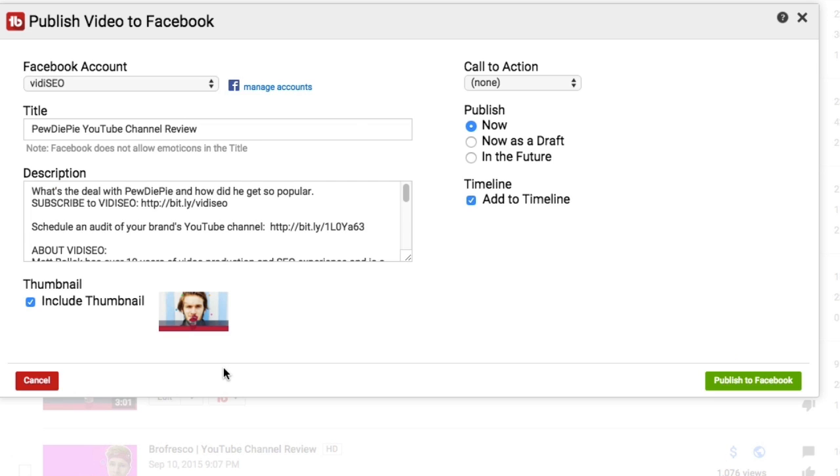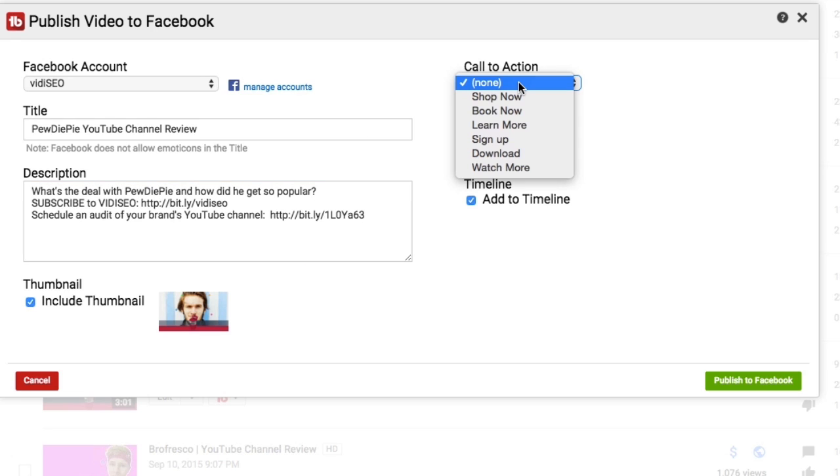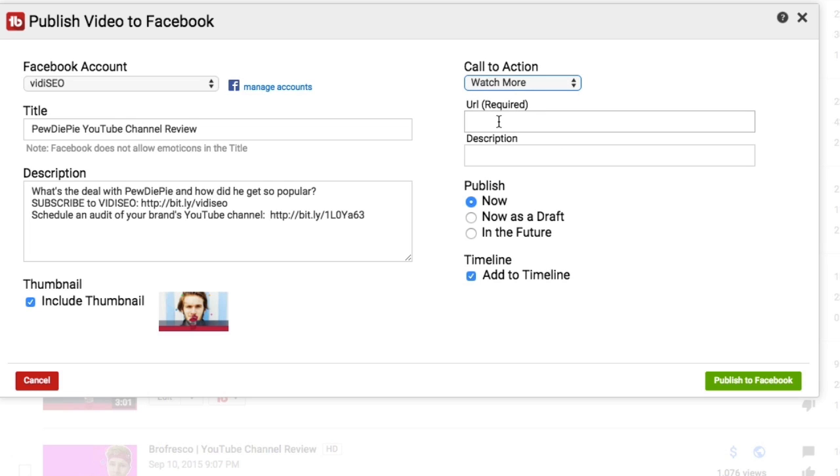That opens a window with all the same upload options you'd have on Facebook. You can choose which Facebook account you'd like to post to, edit the video's title and description, and you can even add a Facebook call to action. For this video, I'm going to go with watch more, and now I can add a URL and a description for my link. I'm going to link to a playlist of my YouTube channel review videos.